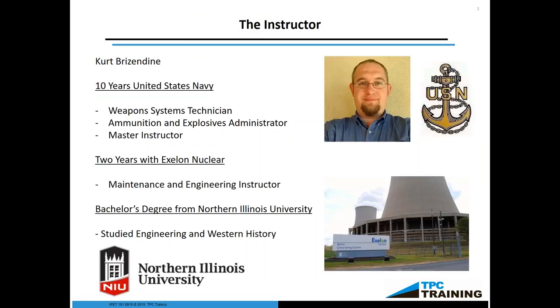A little bit about myself — I'm hailing to you from Chicago. I was in the Navy about 10 years. I was a weapon system technician, ammunition and explosives administrator. My primary skill set now is as a master instructor and curriculum developer. I focus on the research and development of courses for TPC, and I also deliver some of the courses. I worked for Exelon Nuclear for a while and got qualified as a master instructor under the nuclear regulatory community, as I was a maintenance and engineering instructor for Exelon Nuclear.